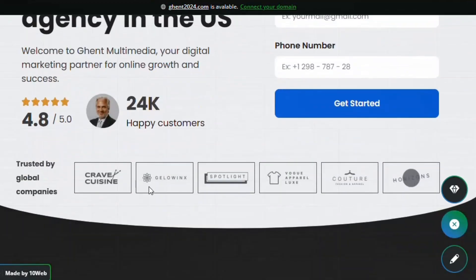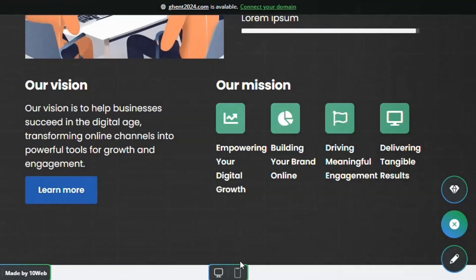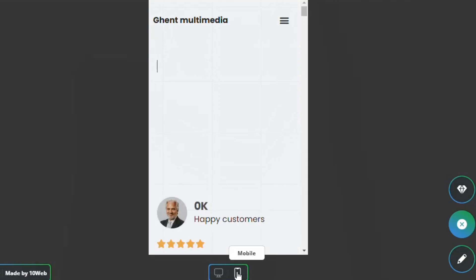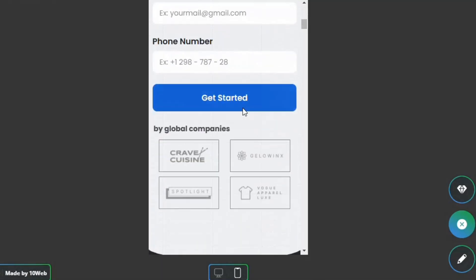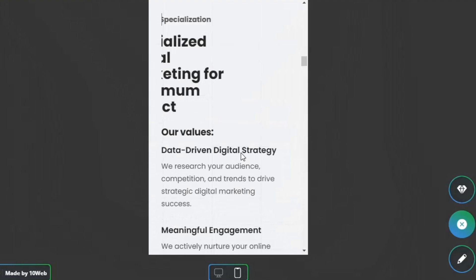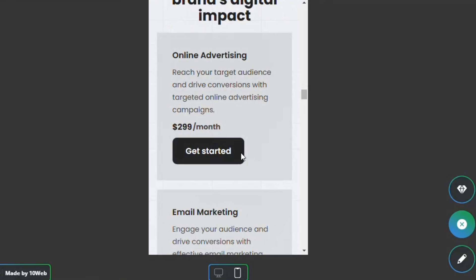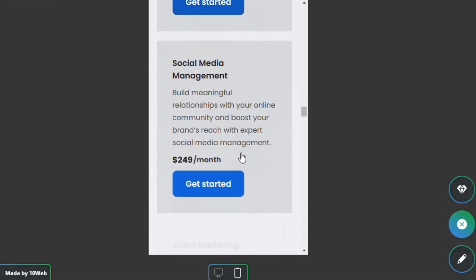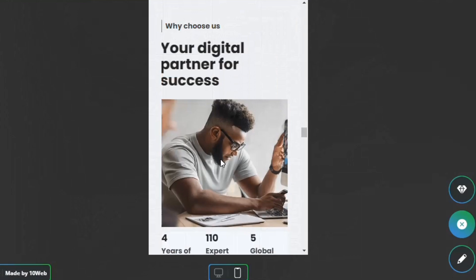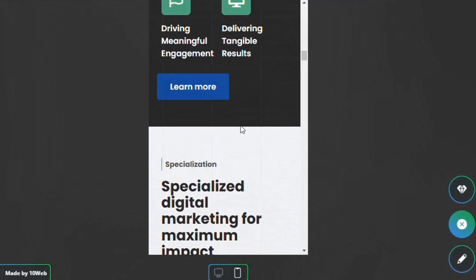Here you can see a very nice website generated with the 'Gent Multimedia' name. You can drag and drop and edit everything you want. You can also view the mobile version by clicking the mobile button. This is an AI website, and many people ask how it can rank on Google — simply add the website to Google Search Console and Google will crawl and index it.